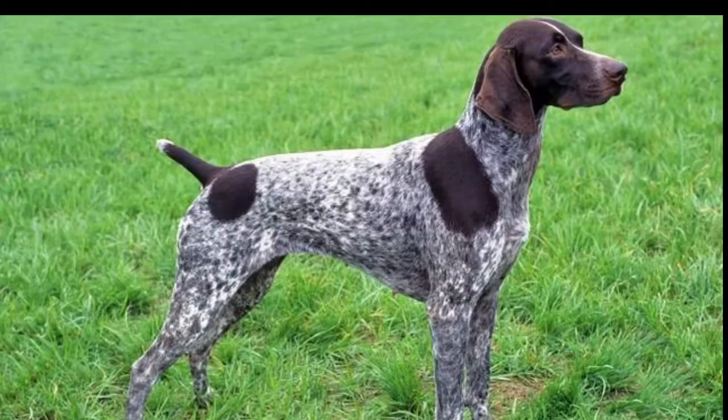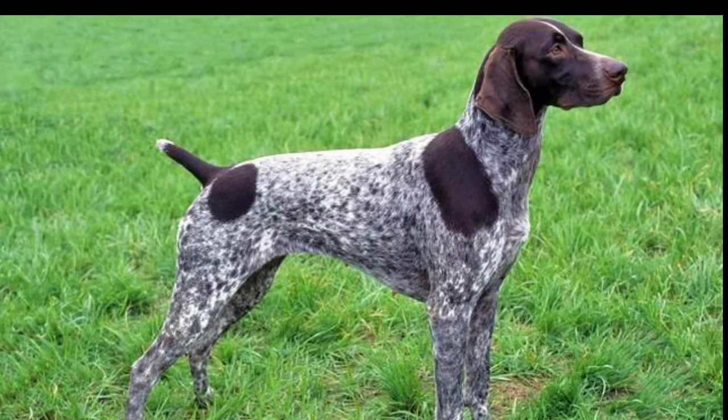They have short coats and their coat color is liver and white. They have long, flappy ears and have a dished appearance.